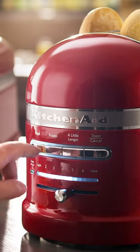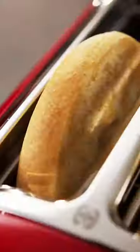So if you're looking for one, head over to our YouTube channel, where we've reviewed the top five best two-slice toasters available in 2022.